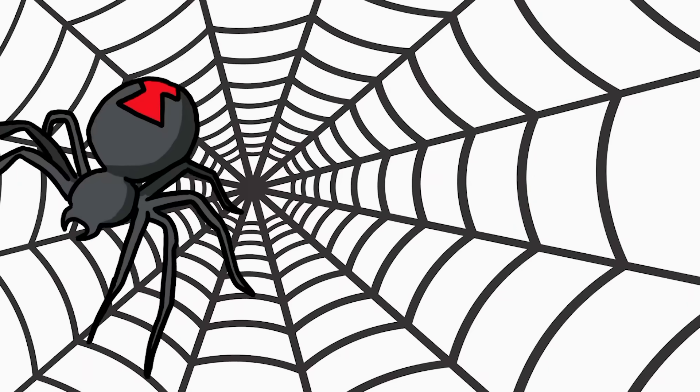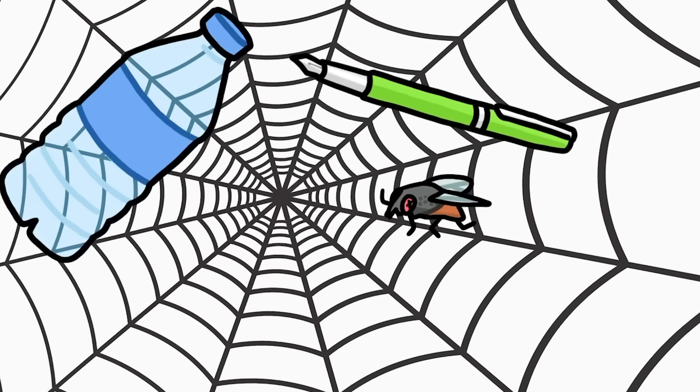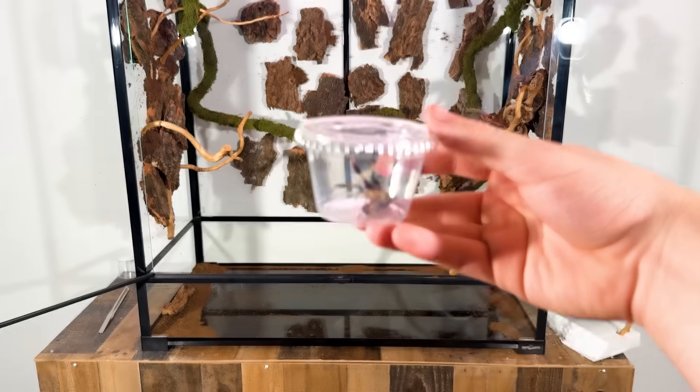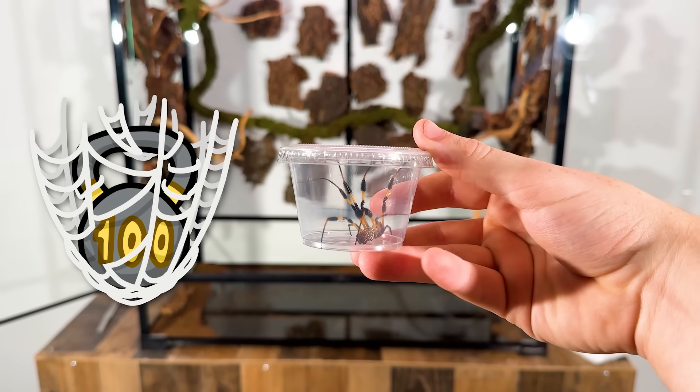How much weight can a spider web actually hold? Obviously they hold flies, but what about a pen? A water bottle? A dumbbell? Well, I went out and bought the spider that makes the strongest webs in the world to be able to test it.